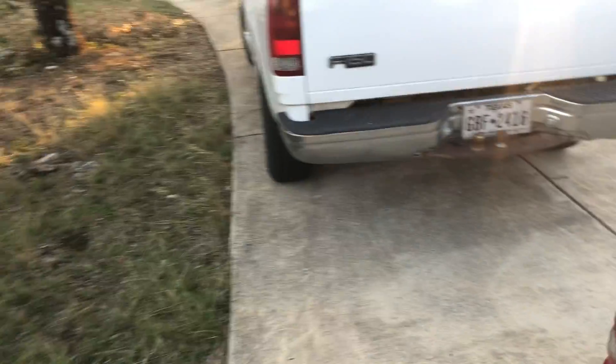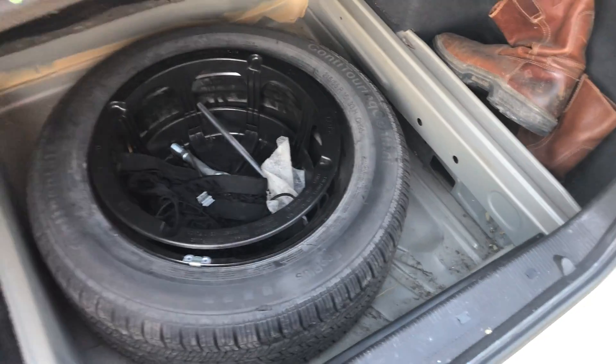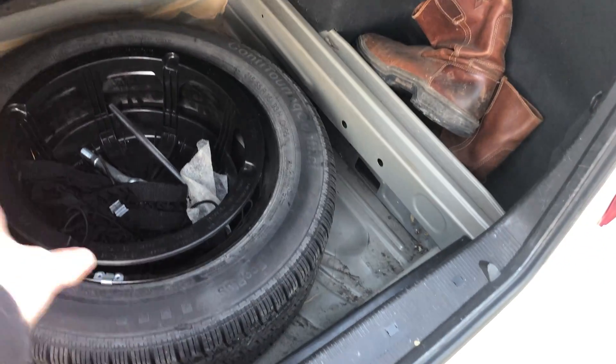We'll move on to the trunk now. Here's the trunk — suction cup before the door. Nice trunk. You can do a little trick right here. Spare tire — I'm not sure about the rim, I think it's just a black spare. You've got tools in there, everything.